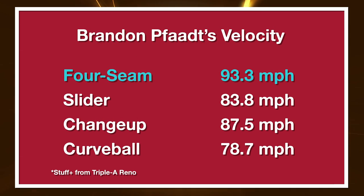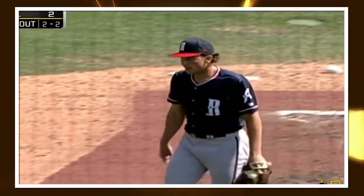Fott is primarily a three-pitch guy: fastball, slider, changeup. He also mixes in an occasional curveball, but I'm going to focus on those three primary offerings. He's primarily fastball-changeup to lefties and fastball-slider to righties, but he does throw all four pitches to each handedness of hitter.